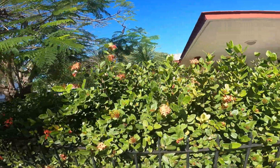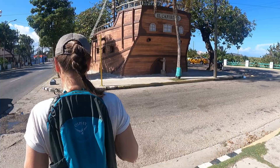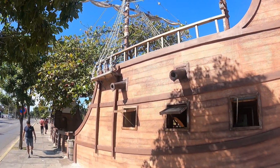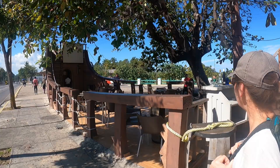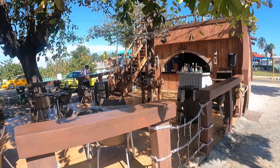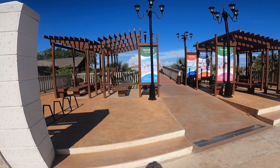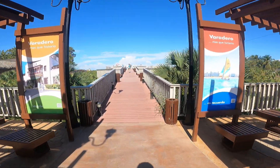A nice garden and some pretty flowers. This is one of the Varadero landmarks — a pirate ship bar. It's really well done, and there are toilets here, which is good to know. This tree provides a ton of shade. It's one of the newer attractions in Varadero — they were building this last year when we were here in January 2022.